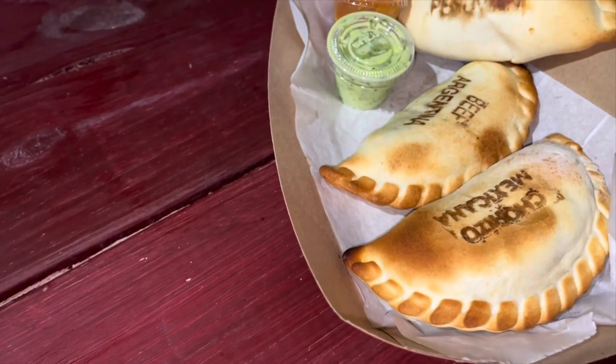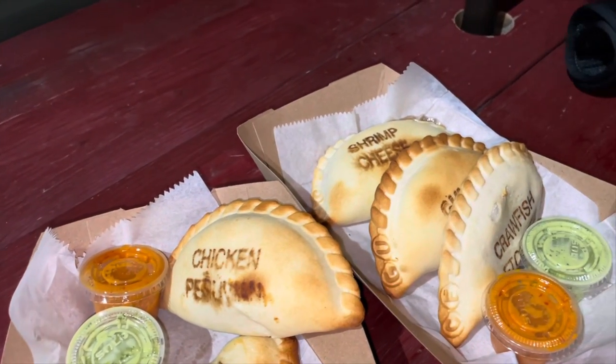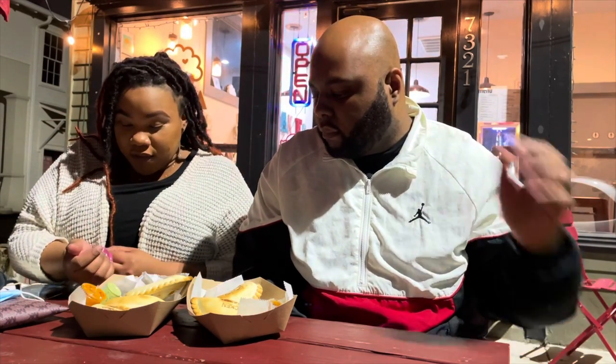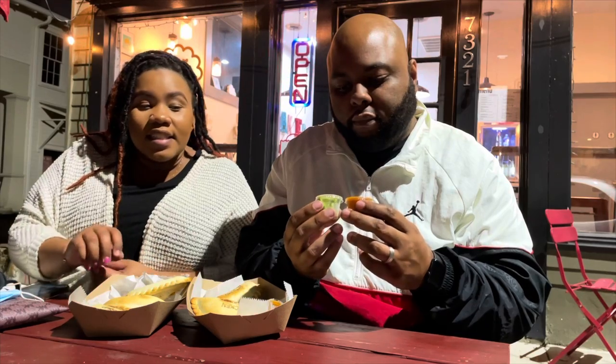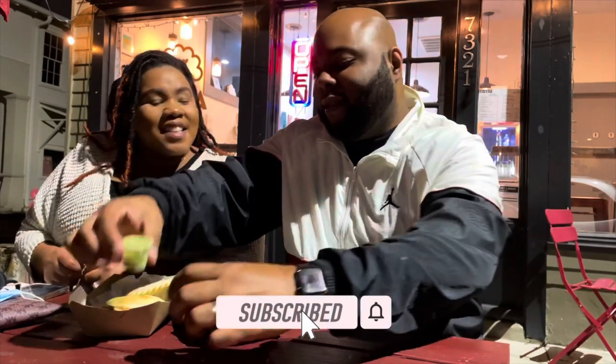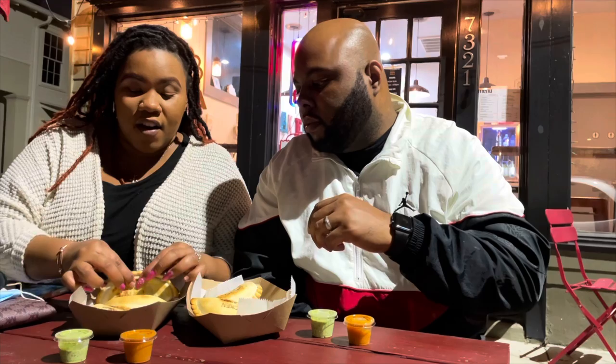It is nighttime so it's a little darker, but we got a little bit of light so we're good. We got a cheese, crawfish etouffee, gumbo, chorizo, beef, and chicken. They actually put the name of each one on it so you know what you're getting — I think that's pretty cool. We also got two sauces; the green one might be lemon lime, we'll see how it tastes.